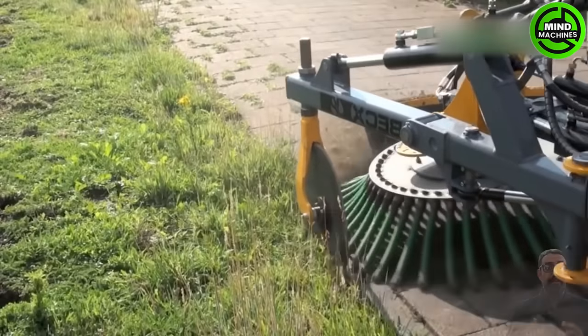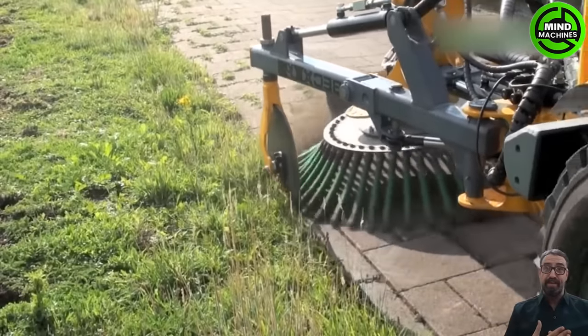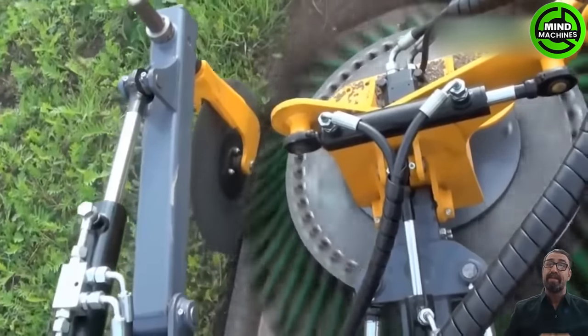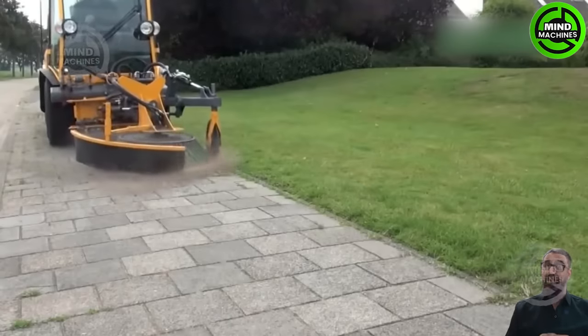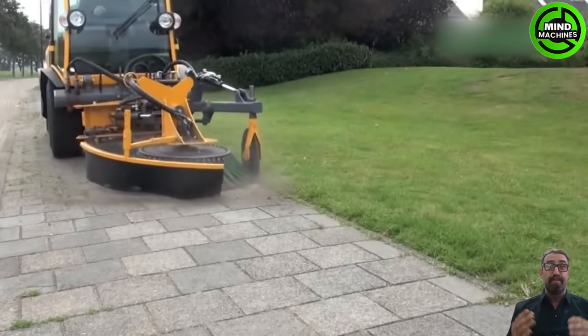The Multi-hogg CX55, when equipped with a BECX OBKS 9045 attachment, enhances its capabilities, making it suitable for tasks like sweeping, snow removal, and more.